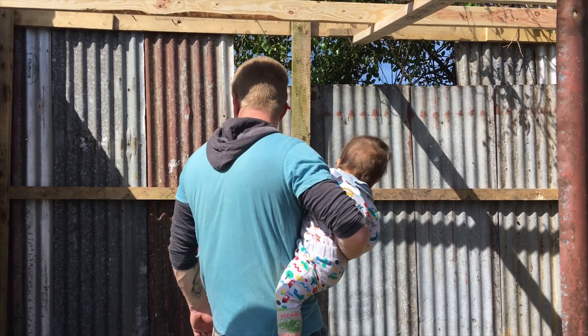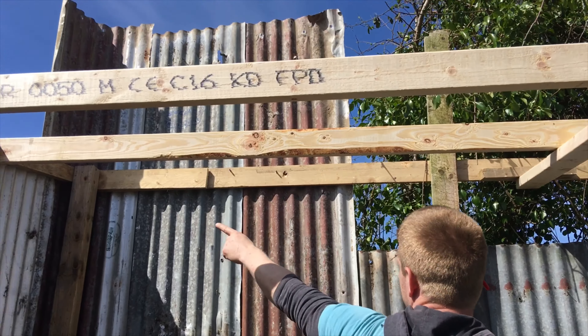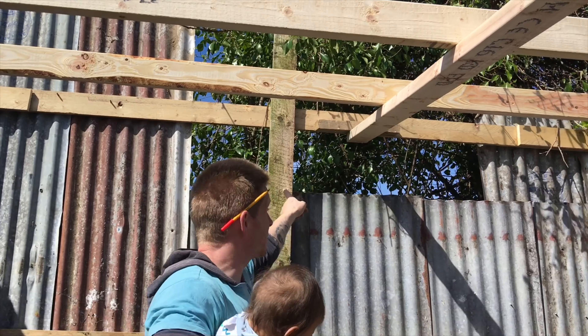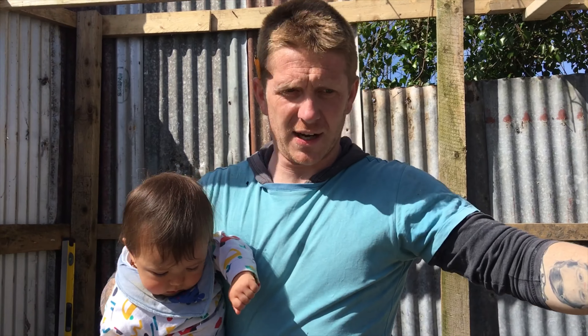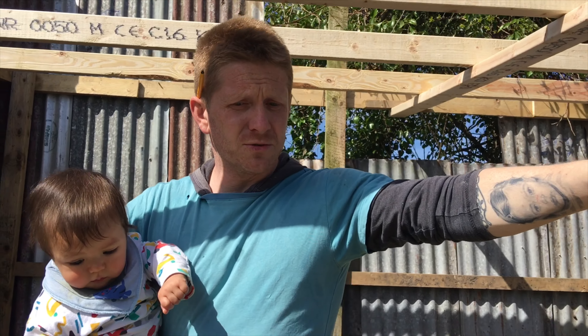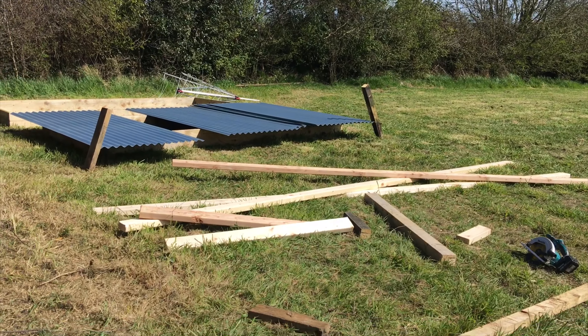We put it all together, screwed it all up. We're just sawing off, using the grinder to cut off the top bit. And we just put a few bits in there. And then we went off this morning because we found the hardware open and we got the roof sheets. They're not long enough, but we can split them and overlap them.